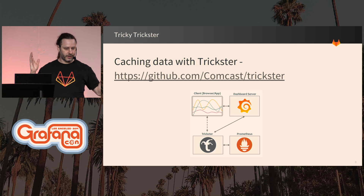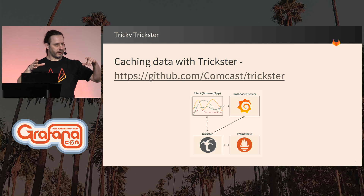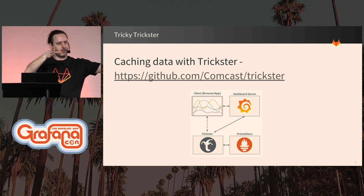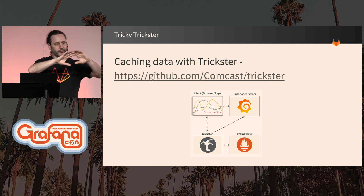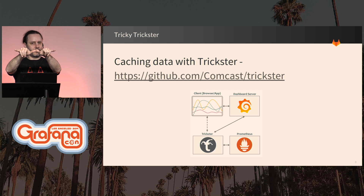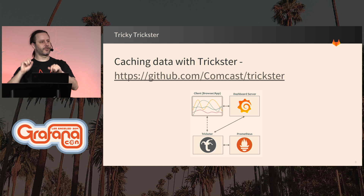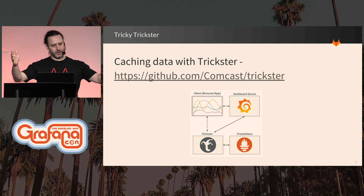One of the things that really helped was we added a piece of software called Trickster. Trickster is a nice Prometheus-specific caching server. It takes your Prometheus queries and time-aligns them to the nearest minute, five minutes, or half hour in order to make them more cacheable. Trickster also does this thing where if you query for an hour's worth of data, five minutes pass, and you query for the next hour's worth of data, it knows it has 55 minutes of cached data and only sends a query for the next five minutes and fills the cache with that data. So it really improves the performance of the dashboards over time.